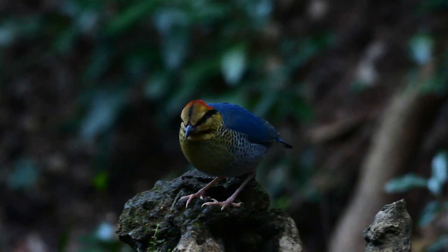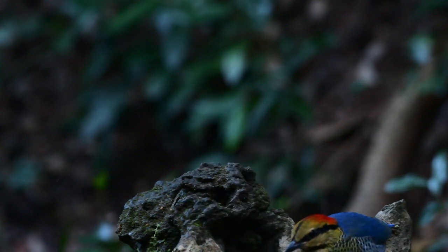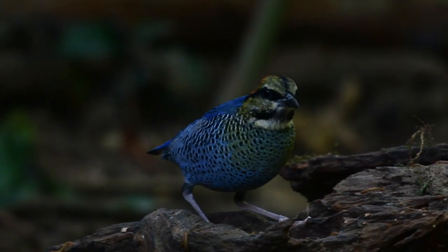Well, as I said, this bird at the moment is showing really well. So what are you waiting for? If you want to see it, drop me a line — I'll show you where.